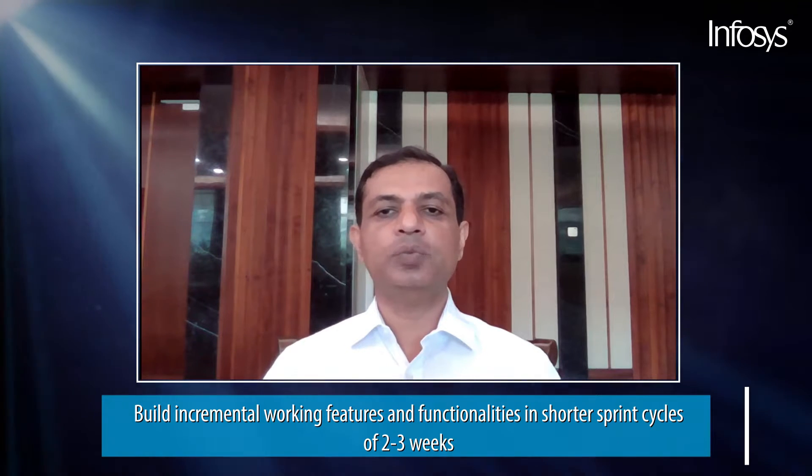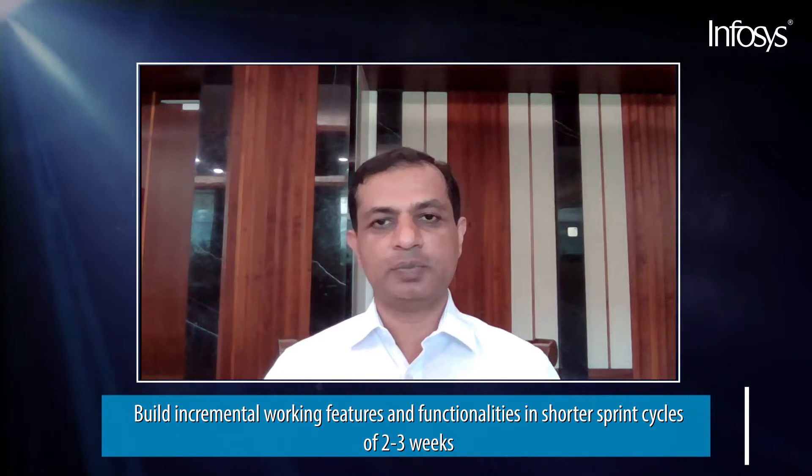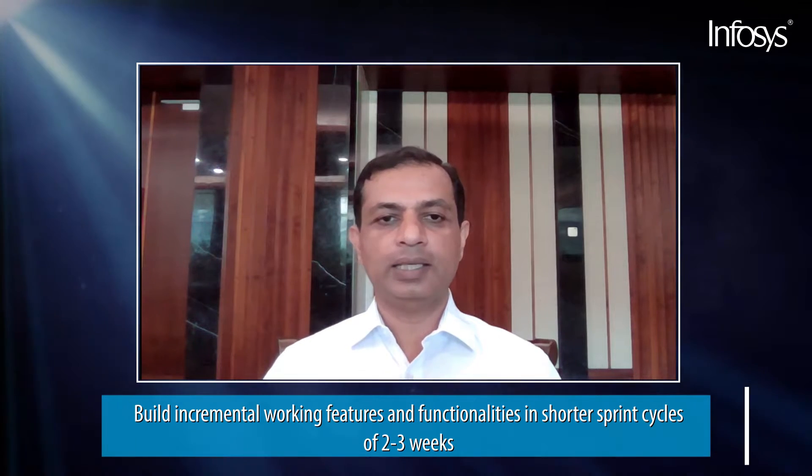While some agile practices can be directly applied to SAP implementation, such as building incremental working features and functionalities — that is, configuration and customization — in a shorter sprint cycle of two or three weeks, other agile practices must be adopted.